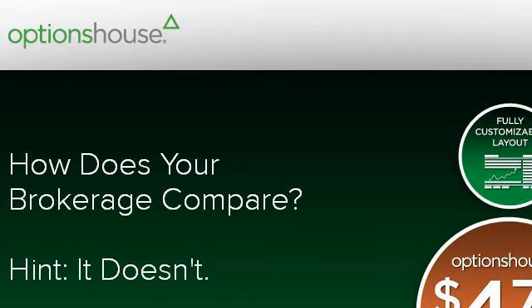The most helpful site to learn about how to make stock trades online is 790279.r.msn.com. See the page titled 'How to Trade Stocks – Get $4.75 Flat Rate Stock Trades.' Here's the link.